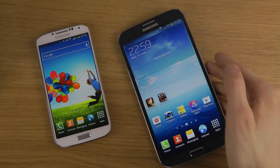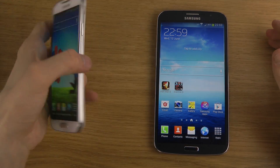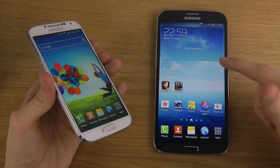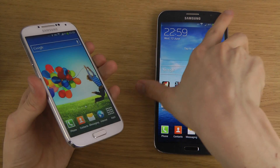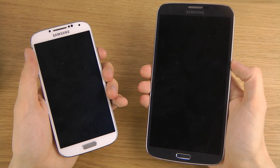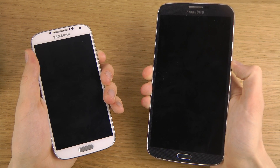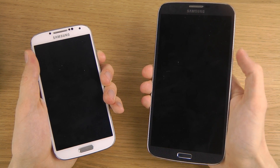The Galaxy Mega — an insane phone with a 6.3 inch display — versus the flagship device from Samsung, the Galaxy S4 of course. Quad-core, 1.9 gigahertz clocked, it's like overkill. Is it gonna be quicker than this boy? That's a good question. We'll be doing the boot-up test.